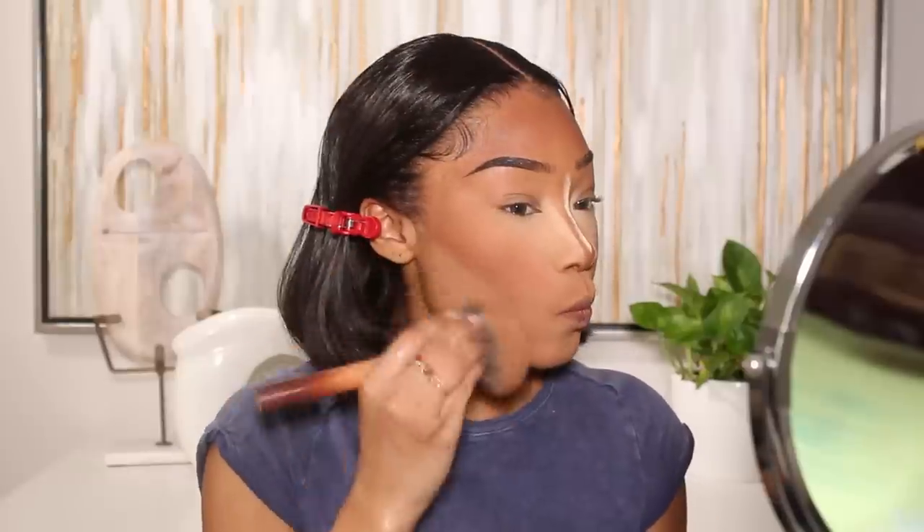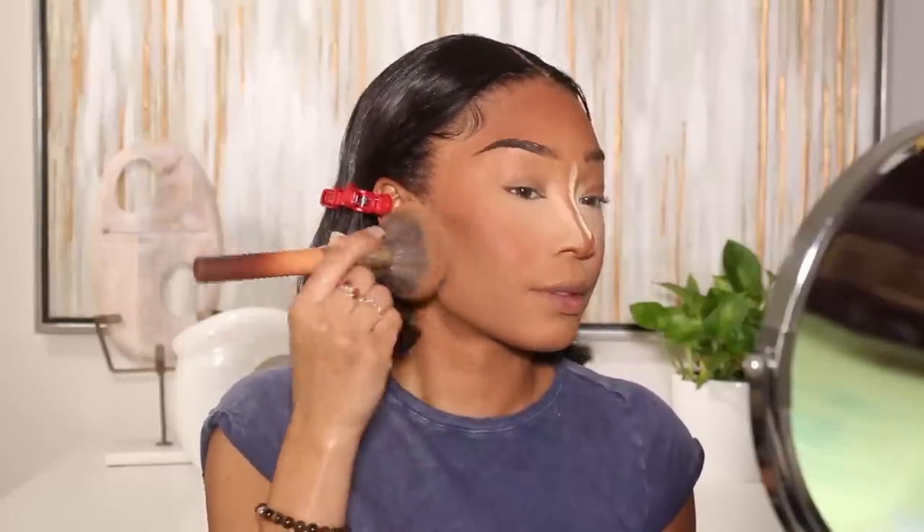Next I dust off the bake on the cheeks, and then we move on to the eye look.